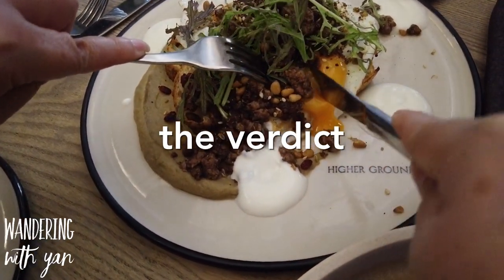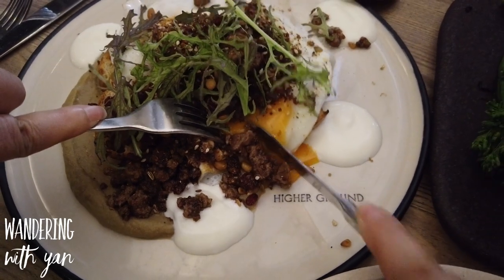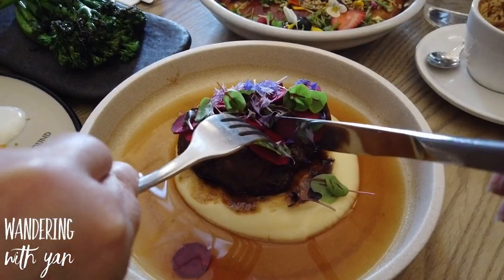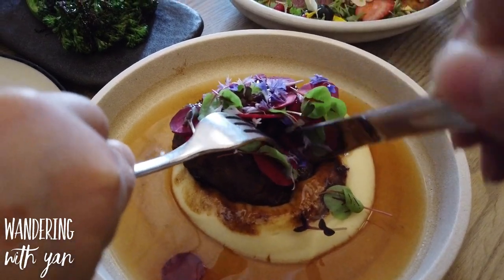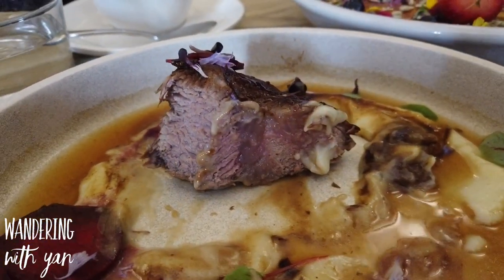The minced lamb fry was nice — it wasn't as flavourful as I would usually prefer, but that's just my personal preference. On the other hand, we really loved the 12-hour blade steak. It had a nice balance of being quite tender, and the ratio of meat to tendon was really good as well, so we really enjoyed this dish.